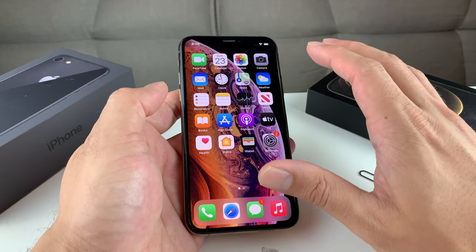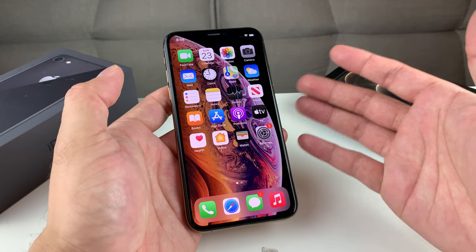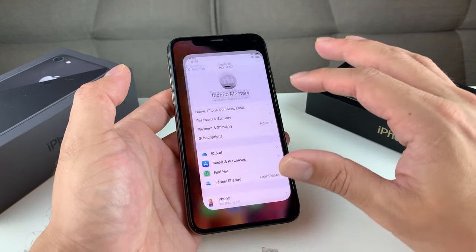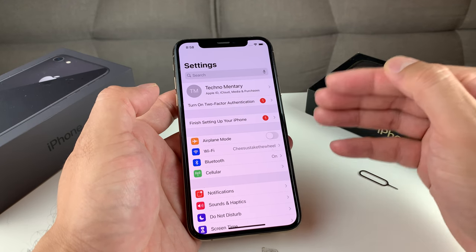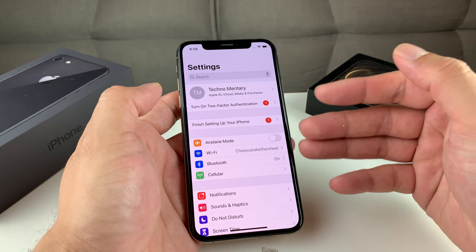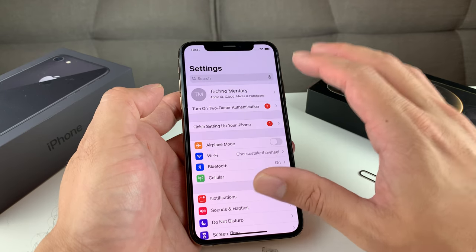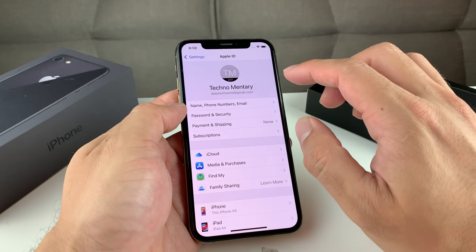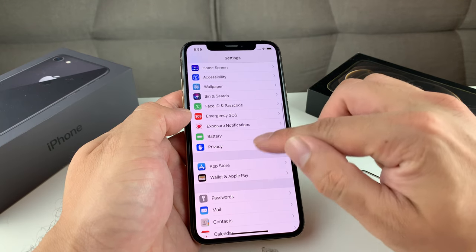Then, after you've confirmed your photos, videos, contacts, and everything have been backed up and moved over, the next thing you want to do is go into Settings and sign out of your account. You want to sign out because if you reset it without signing out, the phone is going to become locked and the next person will not be able to use it without your email and password. If you're on iOS 11 or below, you'll see iCloud in Settings — click on that and go through it.